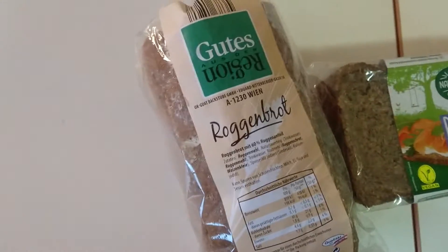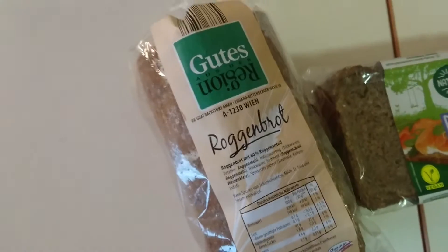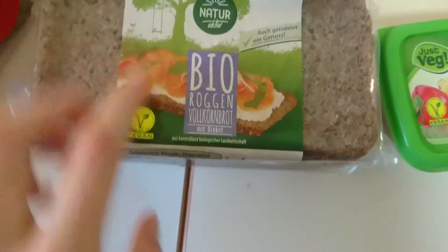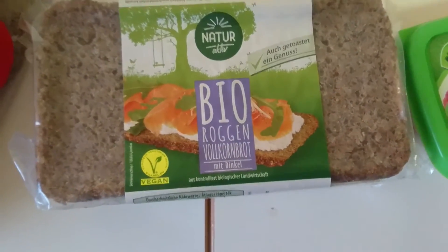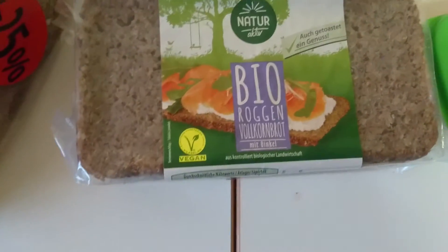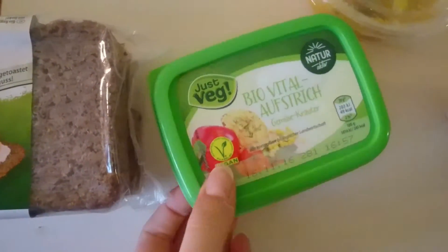Then I got Roggenbrot — it means rye bread in English, in Slovak 'žitný chlieb' — and it was 25% off. Then we also have another bread that's rye but also with spelt flour, like a kind of spelt bread. In Slovak, also 'žitný chlieb'.